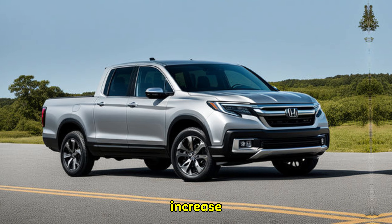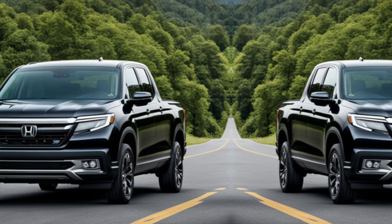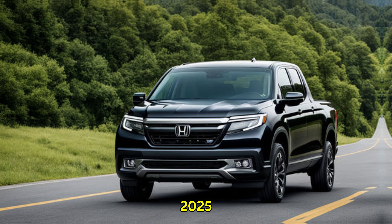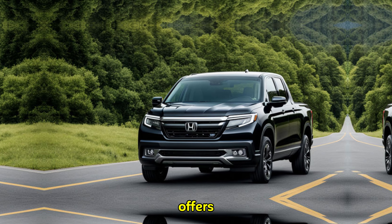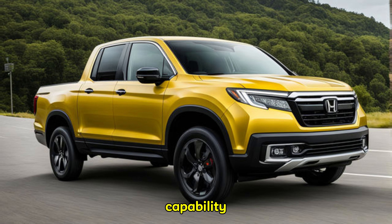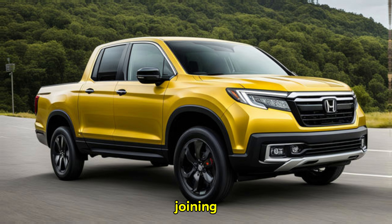Prices will naturally increase for higher trims with additional features and technology. Here's the verdict: the 2025 Honda Ridgeline is a compelling option for anyone seeking a versatile and comfortable pickup truck, offering a unique blend of on-road refinement, innovative features, and enough capability to handle most everyday tasks.